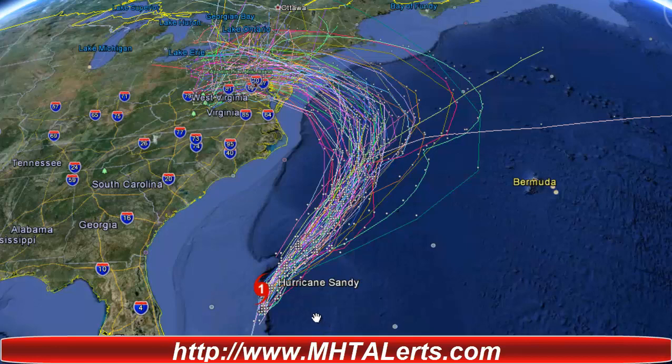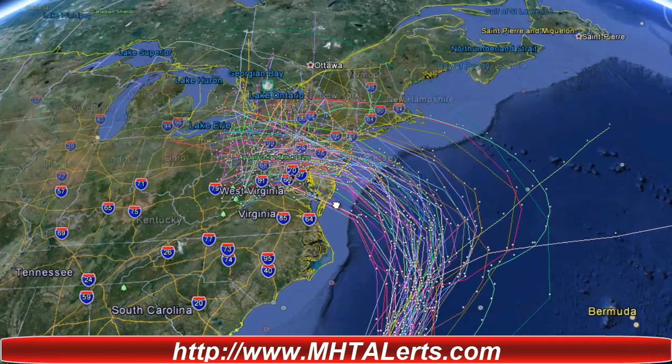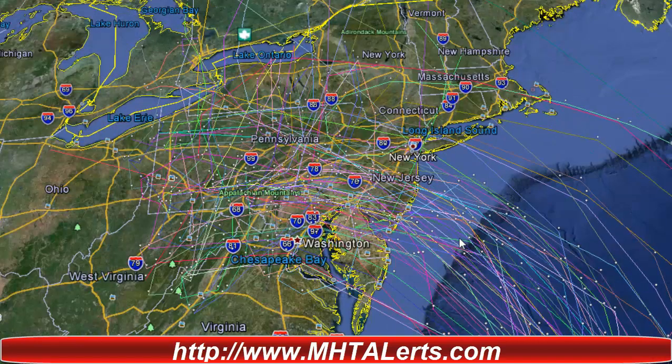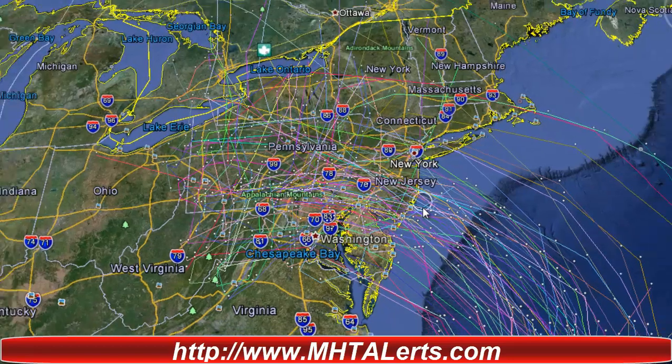All eyes are on Hurricane Sandy as it's still at Category 1, but it's still a very large storm, packing a lot of winds and rain. Taking a look at the latest spaghetti models here on Google Earth, all spaghetti models are pointing to a sharp turn into the East Coast. We'll be watching it very closely over the next few days as New York, New Jersey, and Washington prepare for the storm system.